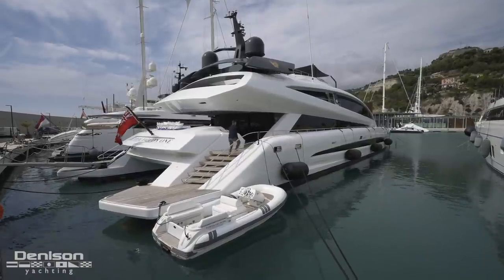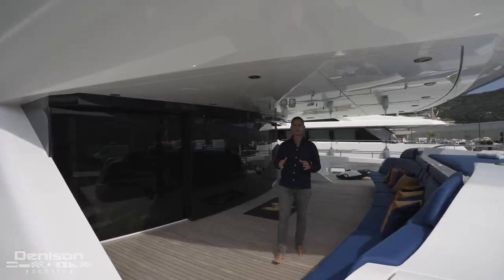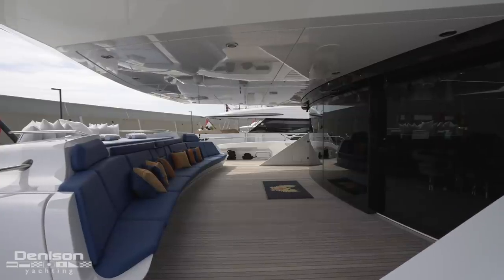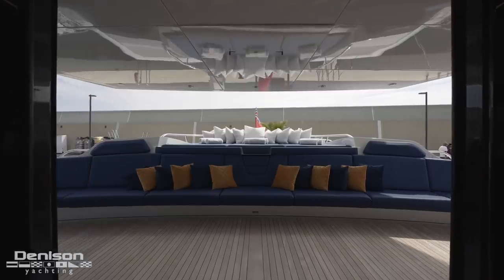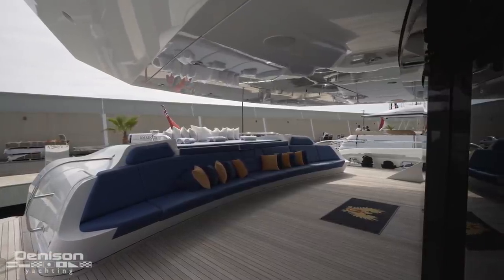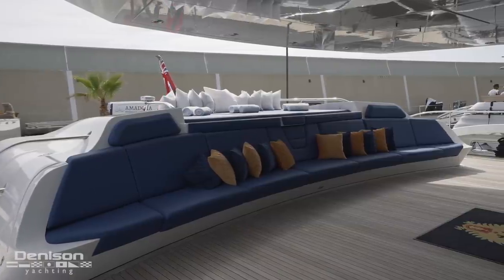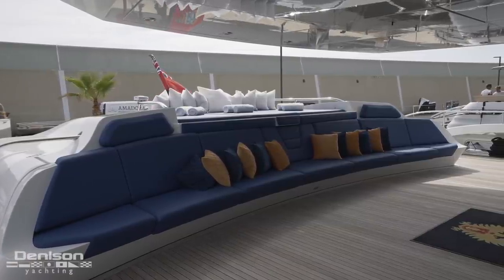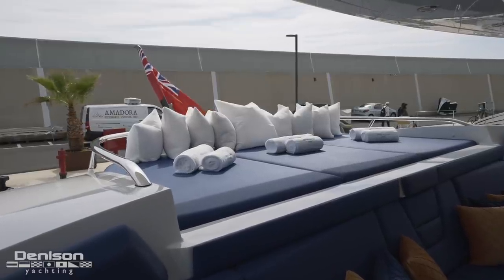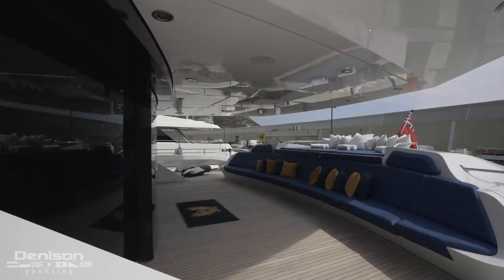Considering the length overall on Royal Falcon 1 is 135 feet, you get 492 gross tons from a 12.5-meter or 40-foot beam. The aft deck is one of the main gathering places on board — you have a large built-in bench seat that runs all the way from port to starboard, and behind that is a large sun pad built into the superstructure, essentially on top of the hidden tender garage.